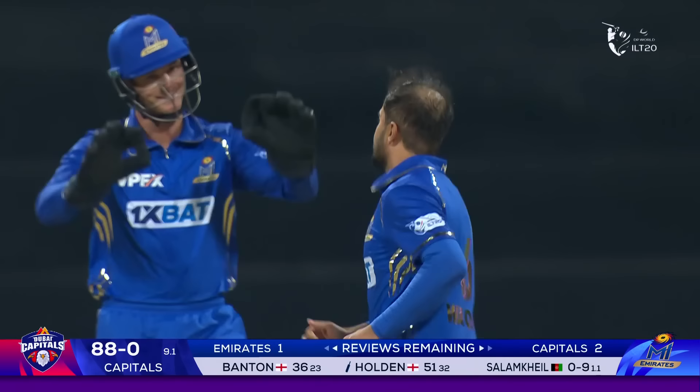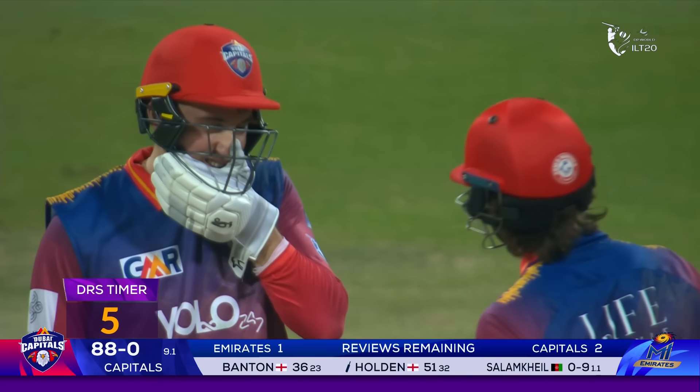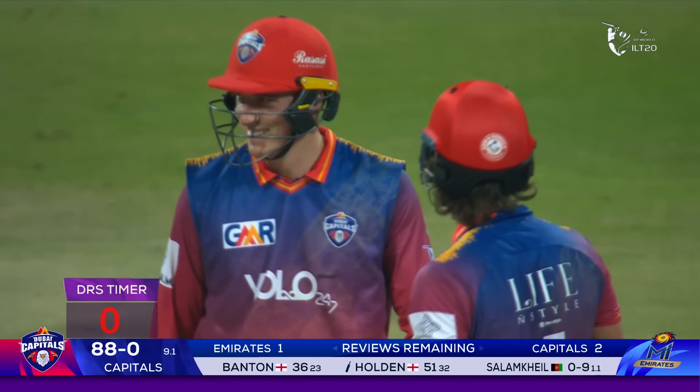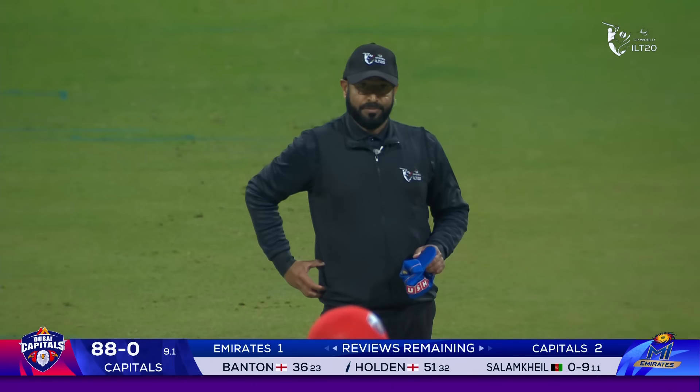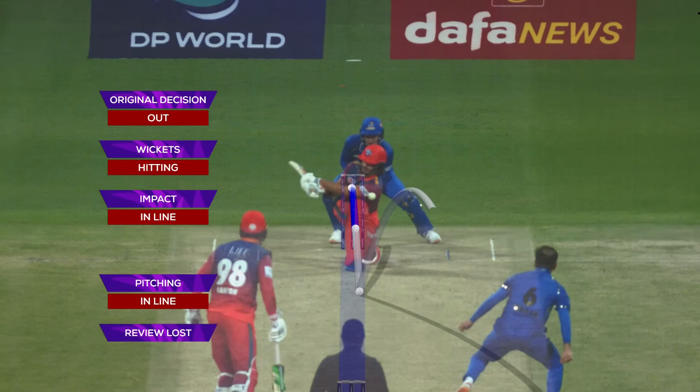He's across the line — this is close. The umpire is convinced. We'll have to wait and see if there will be a review by the Capitals. To me it looked quite adjacent. He's gone for the review. Ball tracking coming up.